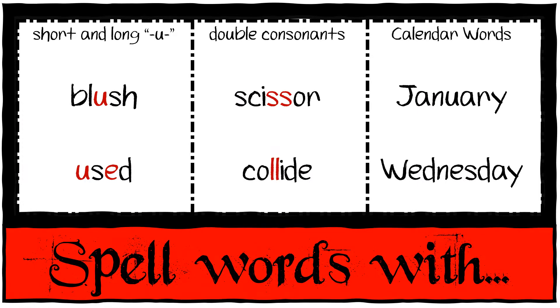And spelling words with short and long U, double consonants, and calendar words: blush, used, scissor, collide, January, and Wednesday.